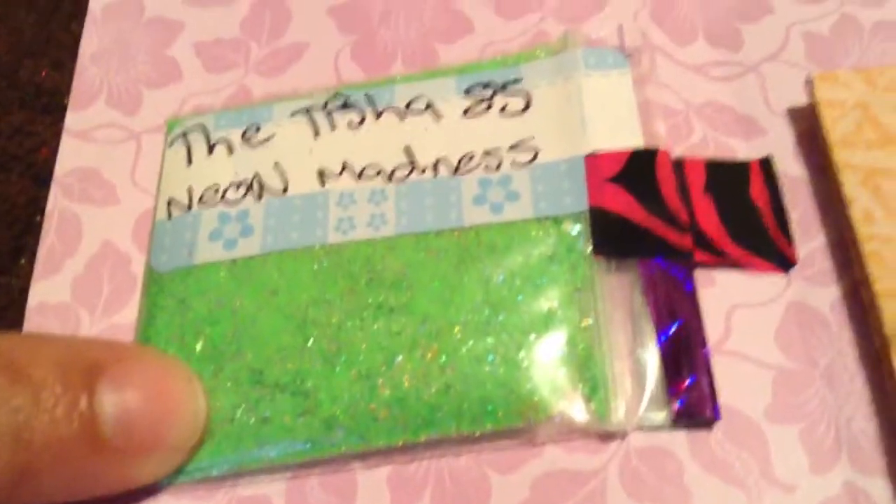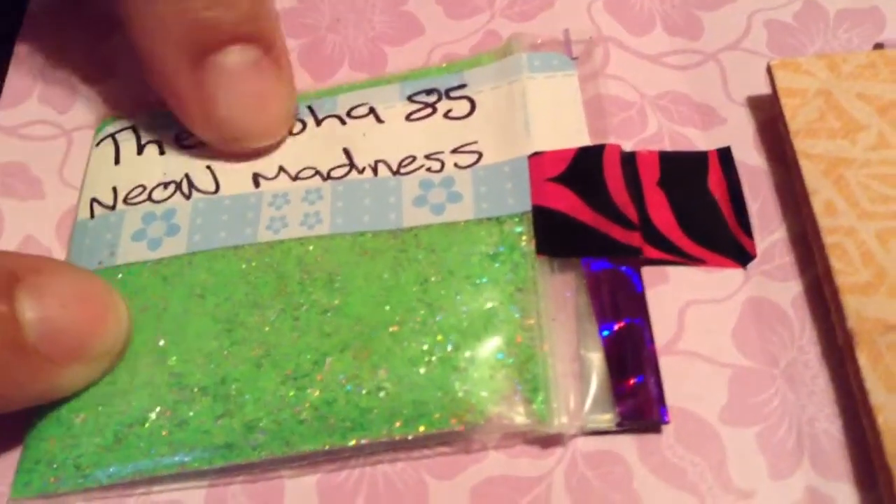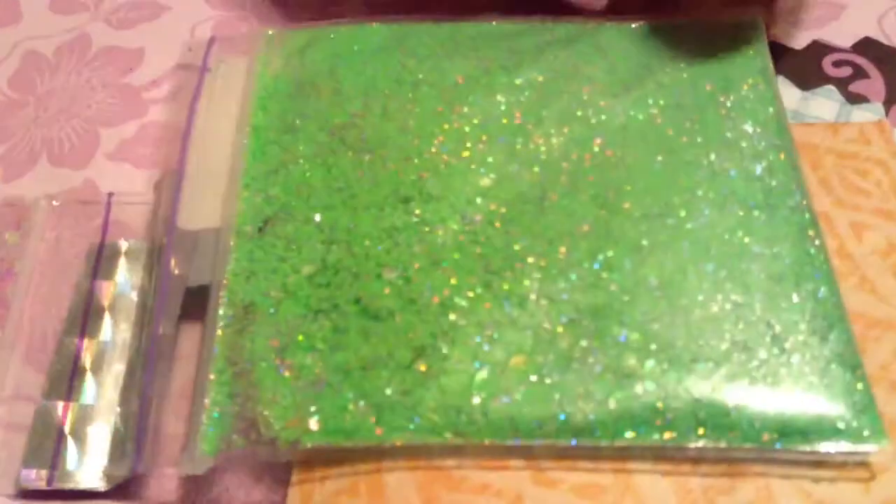The next one is from The Tisha 85 — it's called Neon Madness and it's green. It's so pretty — it's neon and holographic at the same time. And she sent some iridescent rhombus shapes, the little diamond-shaped ones.